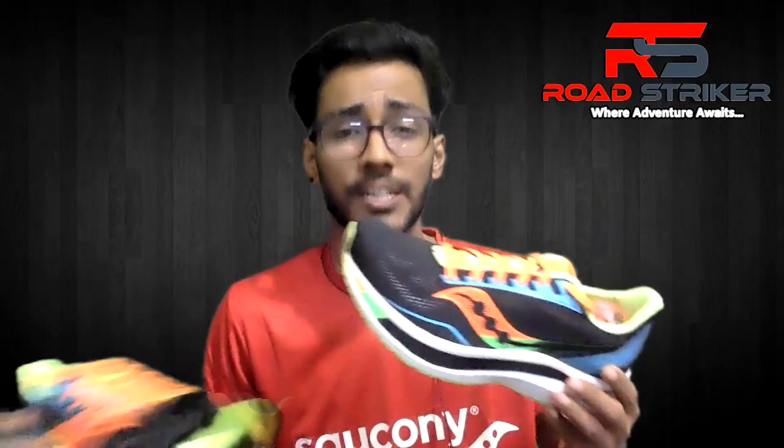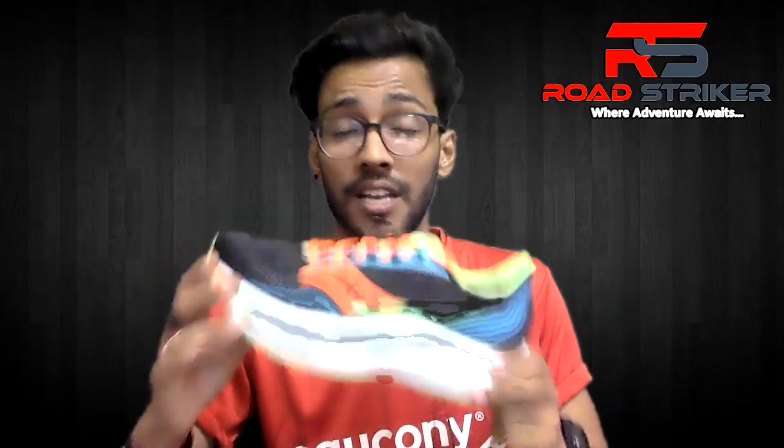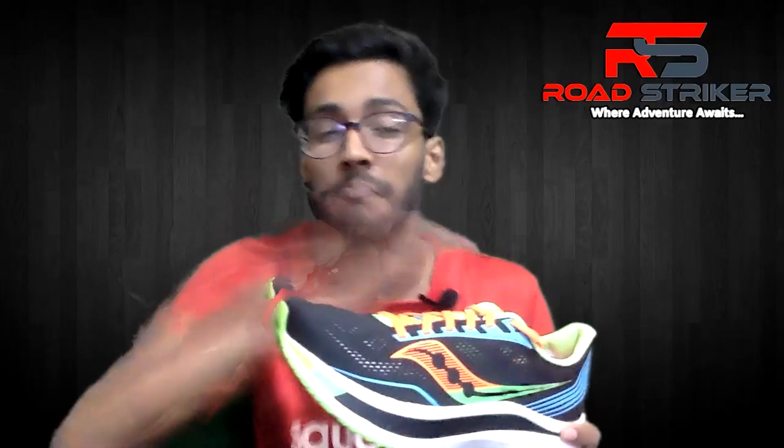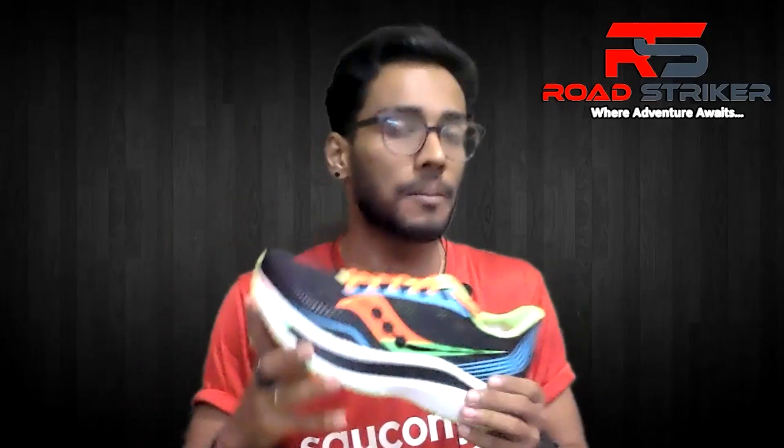It's a very colorful shoe. It's very lightweight — just 208 grams. The company claims this is not meant for chasing your personal best; this is meant for smashing them.